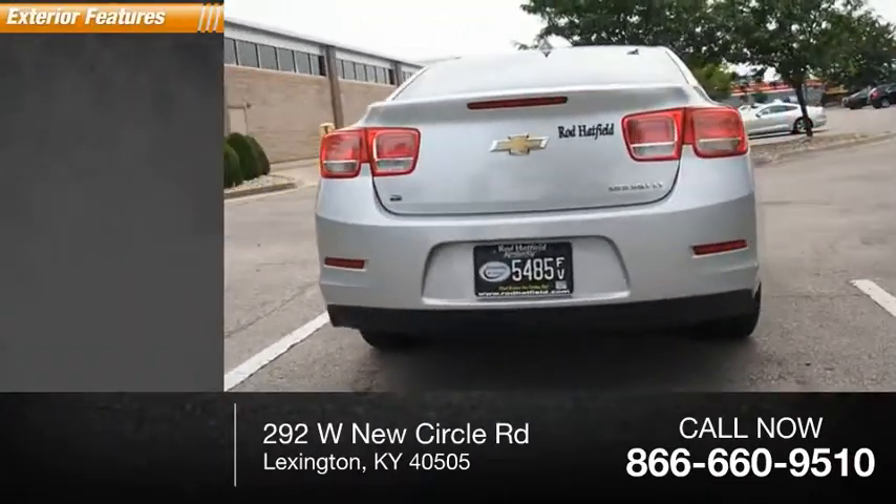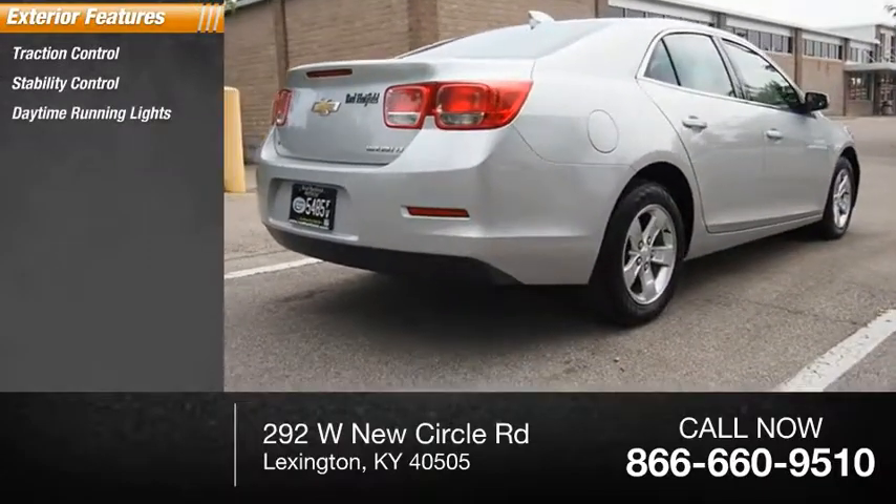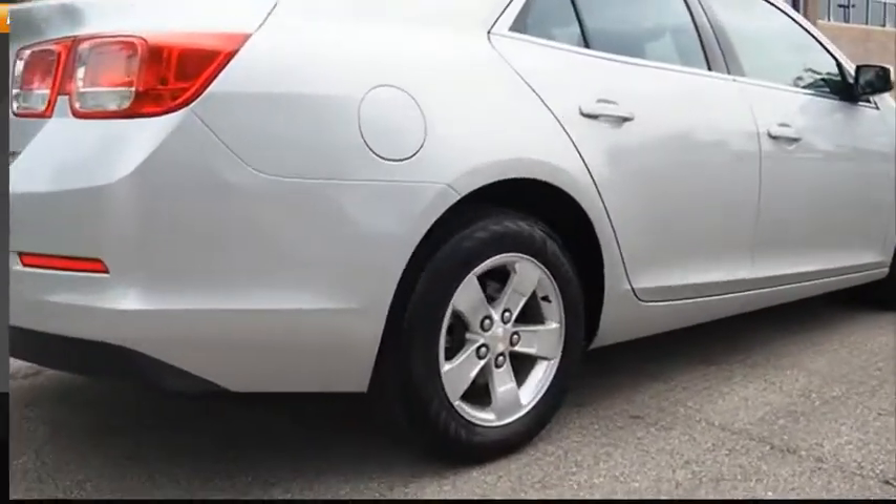Here are some of this vehicle's great options: traction control, stability control, daytime running lights, power brakes, and braking assist.